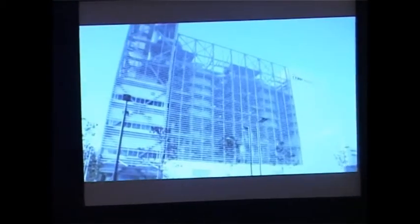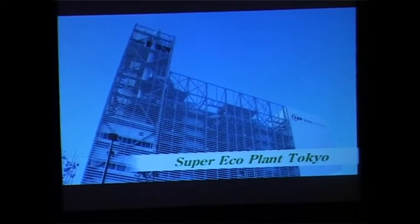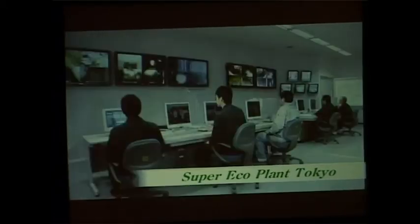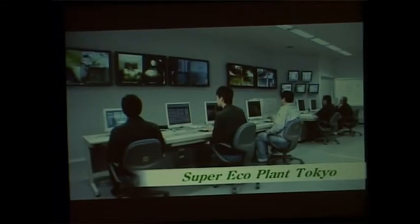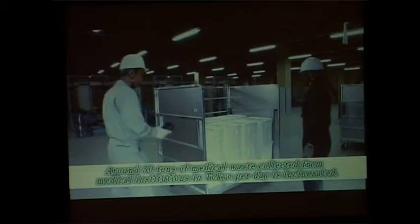Here in Japan, this super-echo plant in Tokyo has been in operation since 2007. This facility adopted Plantech's Vertical Combustor, becoming the world's largest incinerator dedicated to medical waste. Medical waste collected from medical institutions in Tokyo is brought to this facility, which incinerates around 50 tons of waste per day.